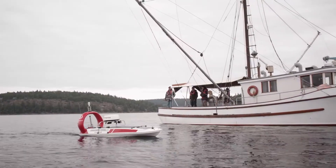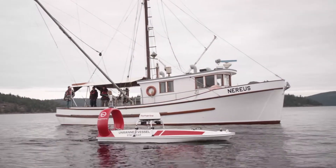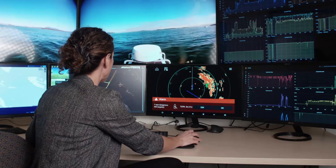Our technology allows us to understand our oceans while eliminating that risk and reducing the cost. We can stay out on the ocean for extended periods of time, collecting that data and providing it in real time.